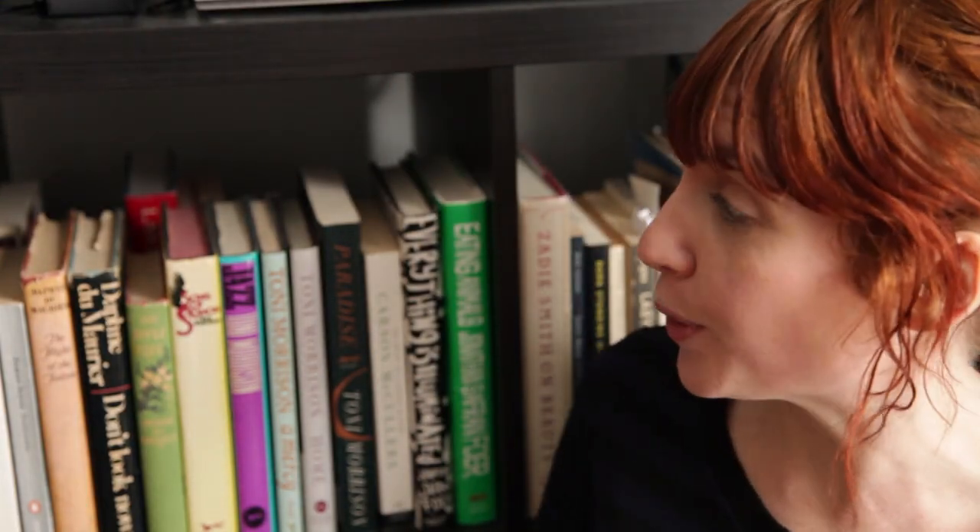Hi everyone! Today I am going to do a bookshelf tour and then also a book unhaul — it's kind of part one. I have decided that I've got to cull down my book collection, so I wanted to do a bookshelf tour before it got too sparse.